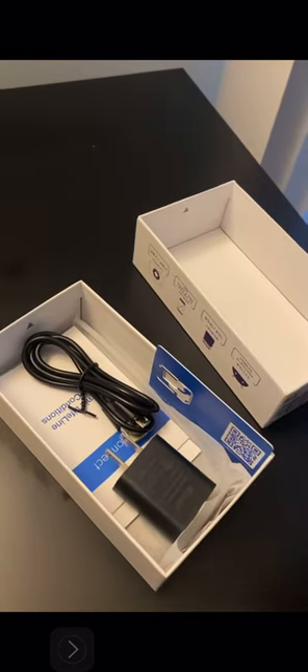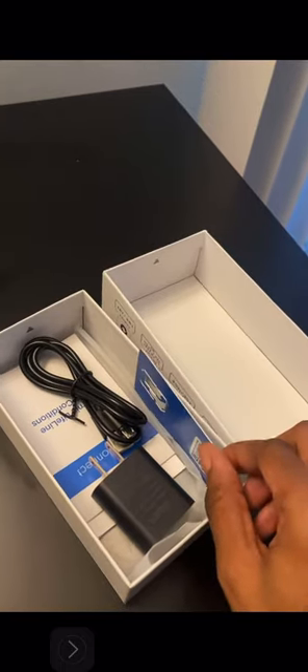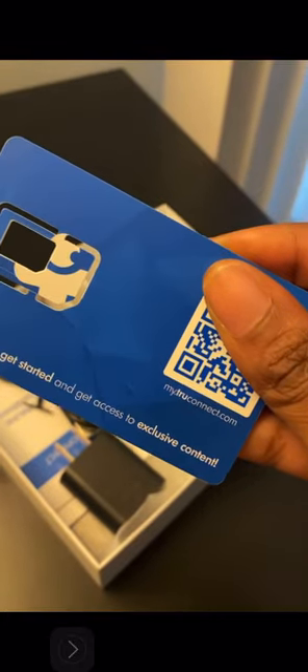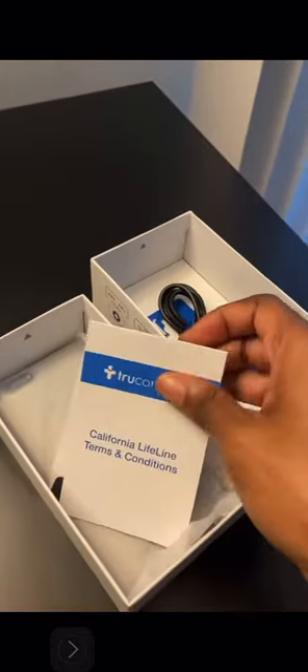I want this video to be very short because I really wasn't going to make a video — I was just going to open it, which I already did, but I closed it back up so you guys can see it. They have a card for my.trueconnect.com. You can scan the QR code to get to the website. It also comes with a charger — an outlet piece.